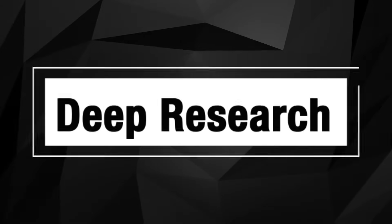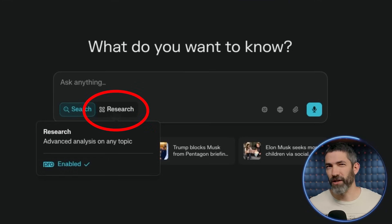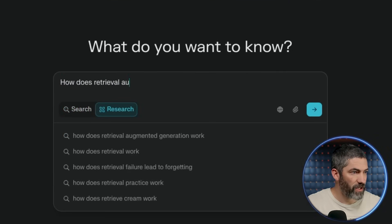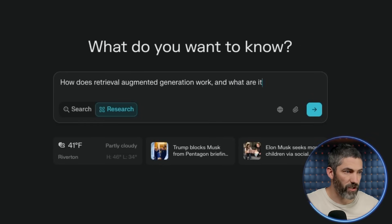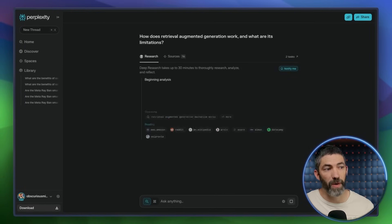Now the feature everyone's been talking about: Deep Research mode. Honestly, the hype is warranted. This isn't just a longer response — it's basically a custom research report. I'll ask 'How does retrieval-augmented generation work and what are its limitations?' Now it's starting and will go through a series of researching tasks before compiling the report.